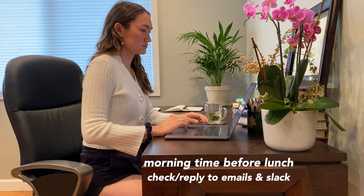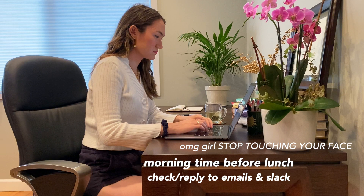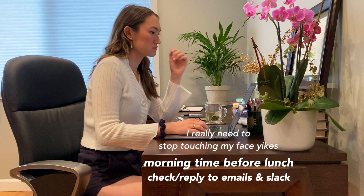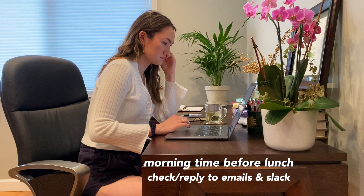Good morning. So the first thing I do when working at home is check my emails and check Slack. In this clip I was actually checking my emails and Slack and I got some replies back that I didn't expect, so I look a little confused. But before lunch, just checking emails, checking Slack, just getting an understanding of what's going on and making sure I'm up to date with everything.